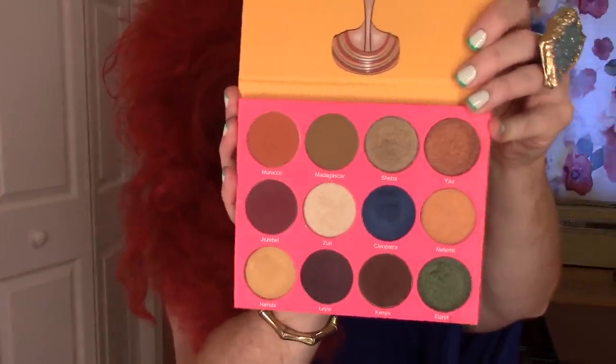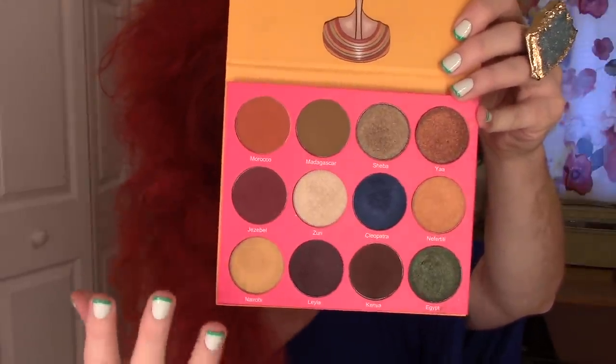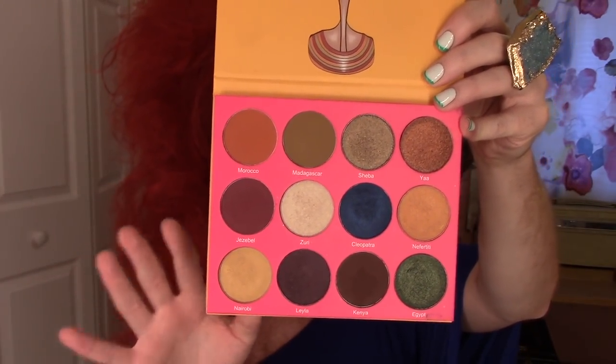I was really interested in this palette particularly because the shades are really beautiful — very bright, colorful jewel tones, super warm and orangey. I don't have any warm-toned palettes like the Morphe 35-O, so I was excited to get really great warm-toned matte shades like Morocco and Madagascar, but also have these amazing shimmer shades like Nairobi, Zuri, and Sheba. I really didn't know what to expect quality-wise. My favorite eyeshadow formula is Kat Von D, and comparatively, these are pretty good.